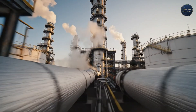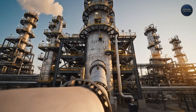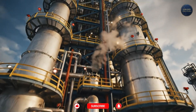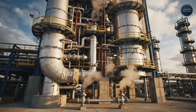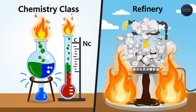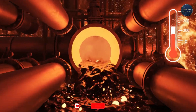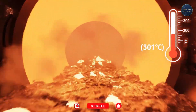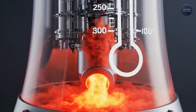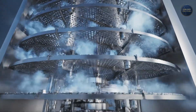Once it's clean, the oil is sent to the heart of the entire grand structure: the atmospheric distillation unit. This is the 230-foot tall tower that everyone pictures when they think of a refinery, and its job is to do exactly what you do in a high school chemistry class — separate a liquid based on its boiling points. The crude oil is heated in a massive furnace to over 650 degrees Fahrenheit, turning it into a mix of hot liquid and vapor, which is then pumped into the base of the tower.